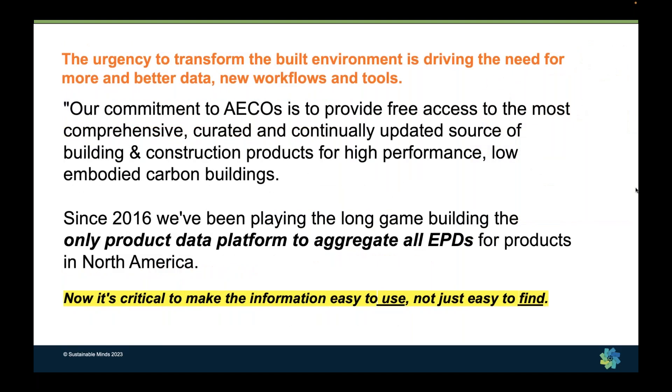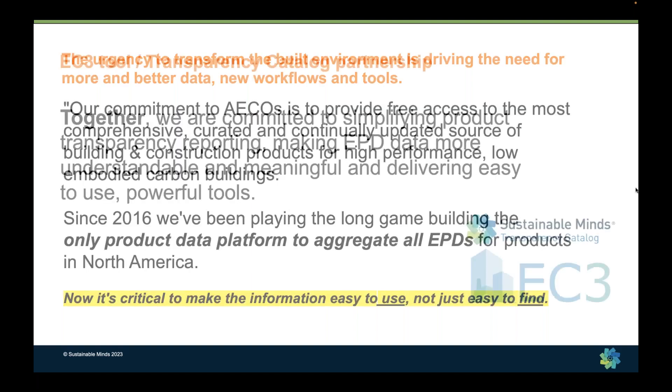When we started the transparency catalog in 2016, we did it on a hunch, hoping that enough manufacturers would create transparency documentation. As the only program operator in North America who has really cared about aggregating all EPDs in one place, that hunch has essentially paid off. The creation of EPDs has really caught on and people are using it across all different geographies, types of institutions, and to really make comparative decisions. We're very committed to making the information not just easy to find, but easy to use by helping make it actionable.